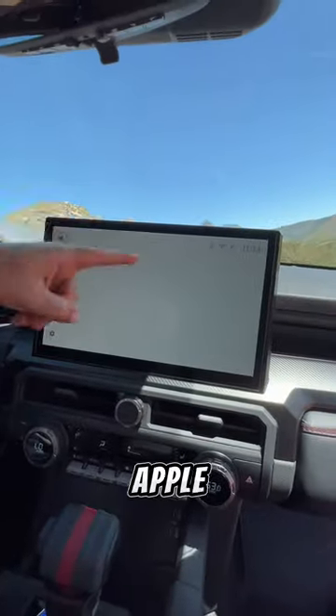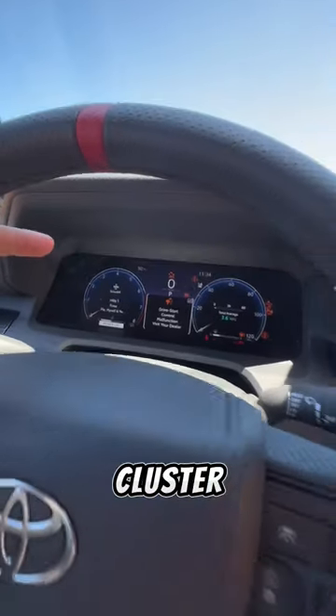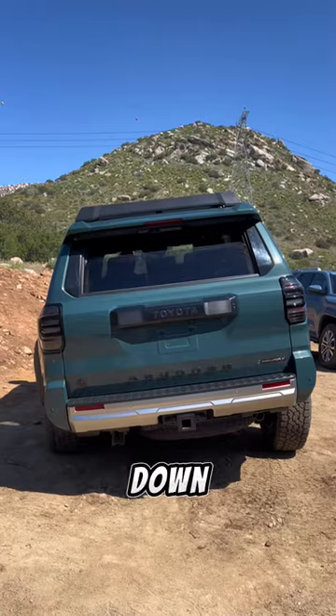There's a large 14-inch touchscreen with Apple CarPlay, Android Auto, and built-in Wi-Fi, and a 12.3-inch digital gauge cluster. There's a wireless charger down here, a sunroof up top, and heated and ventilated leather seats with a leather-wrapped steering wheel that has a TRD badge. And if I press this button up here, I can roll down the rear glass window.